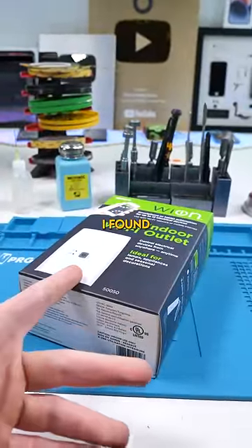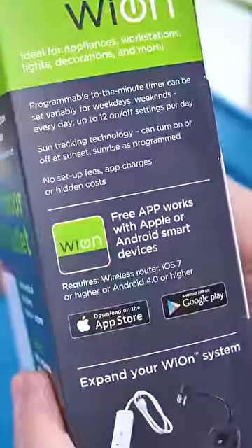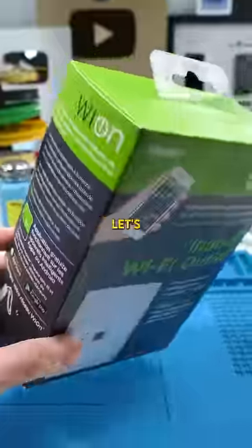We just went to the dollar store and I found this. The packaging wasn't very clear as to what this does, but it was $5 and it looks pretty cool. Let's open this up.